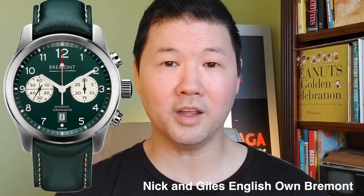The brand has been mired in controversy. For those unfamiliar, it involved a scandal concerning their in-house movements — they were caught lying, claiming their movements were in-house when they were not. Nick and Giles' explanation for why they claimed what they did was cringeworthy. We have to give them the benefit of the doubt and move on, but that was a pretty big lie that Bremont got involved in.